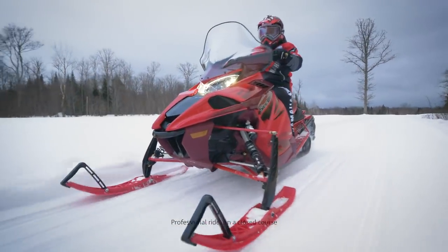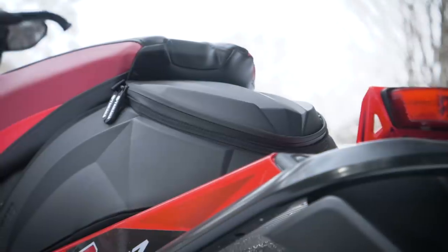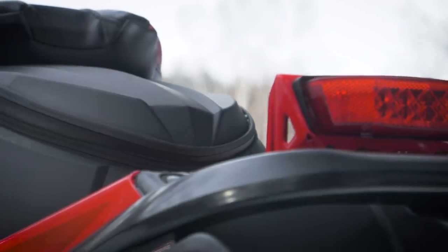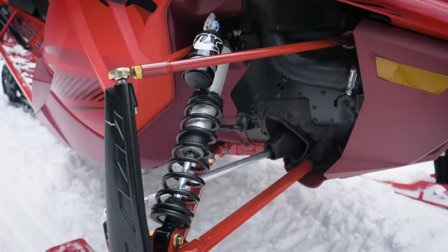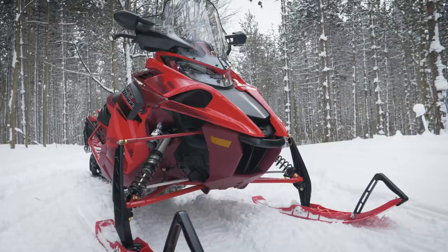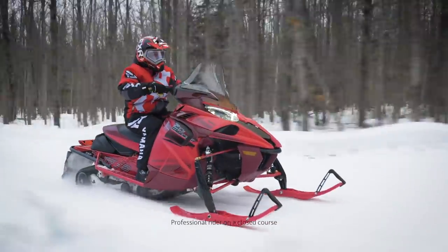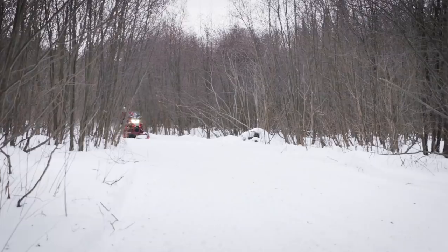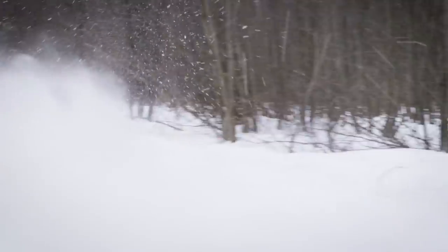The new Sidewinder LTX GT is designed with the seasoned high-mileage rider in mind. Features like heated seat, full windshield, and ample storage bring it all home. Quick-adjust FOX QS3 shocks suspend the rigid SRV chassis with the new optimized geometry ARCS front end. Captivating two-tone velocity red paint with high-impact graphics exemplifies the performance delivered by this sophisticated turbo model.